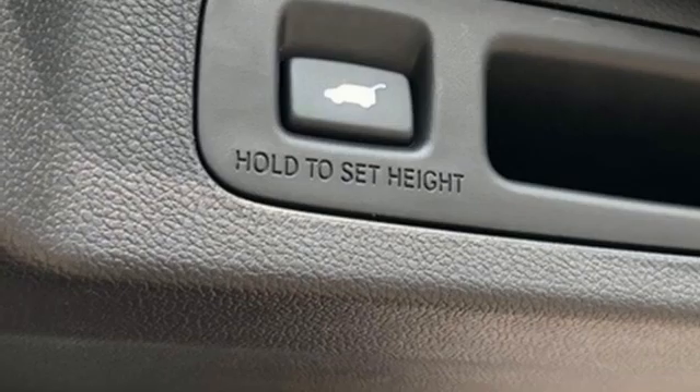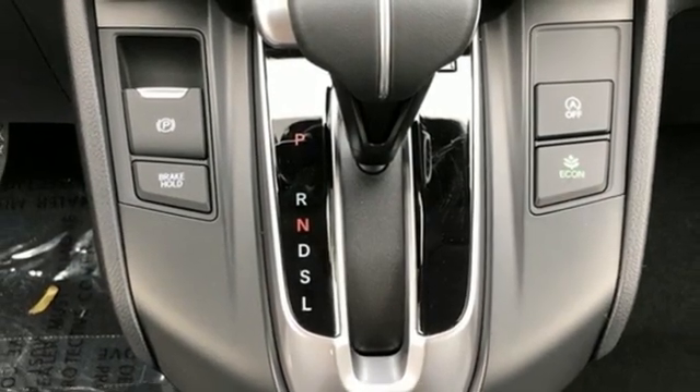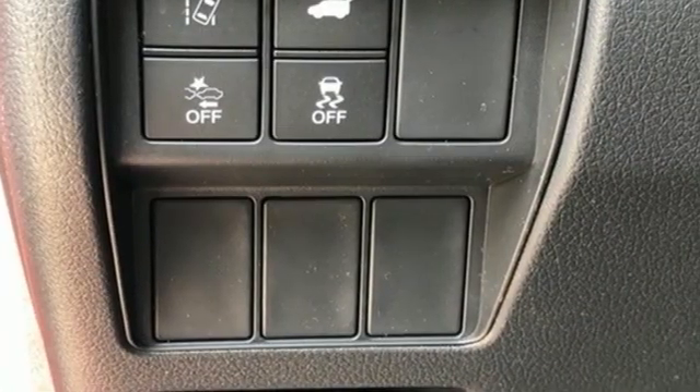Memory exterior door mirror settings, external memory control, express open and closed sliding and tilting sunroof, remote engine start, and continuously variable automatic transmission.